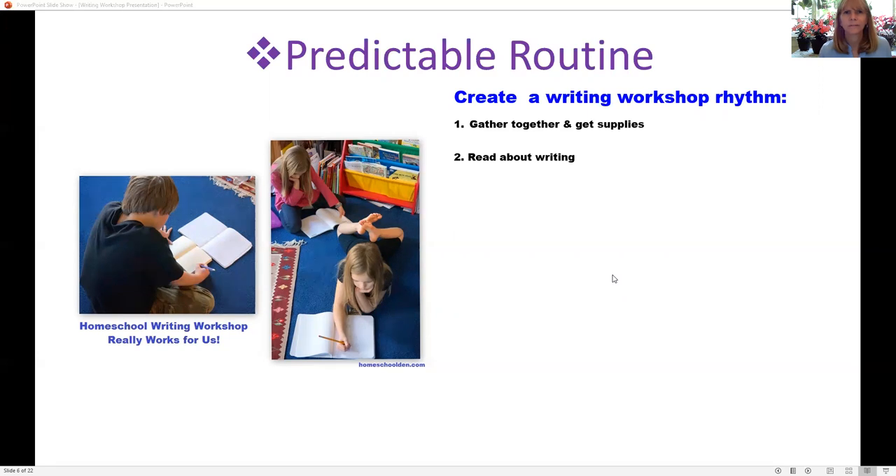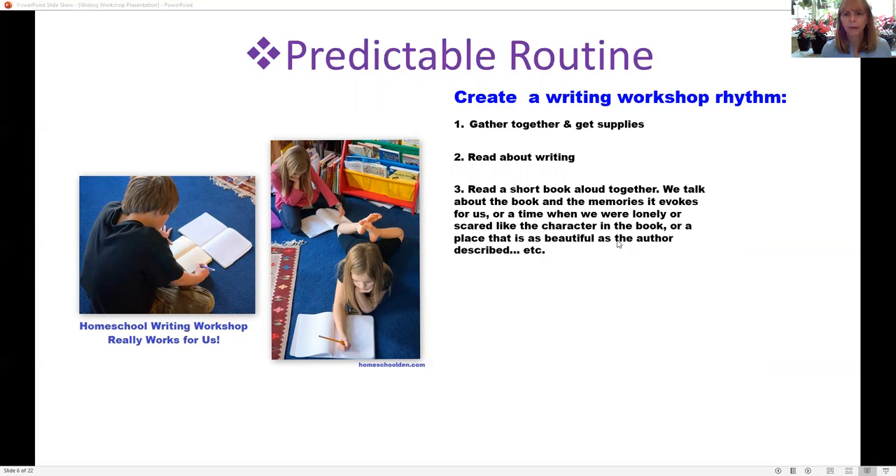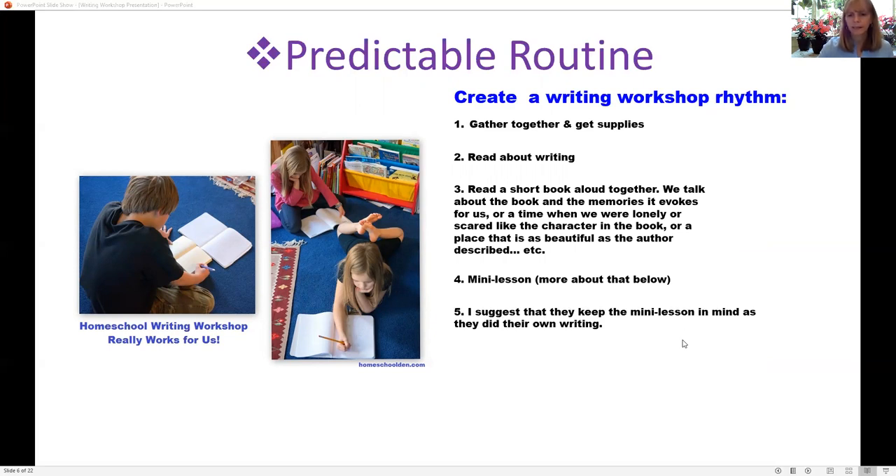I usually set the timer for about ten minutes, then we'd move on to the next step where we'd read a short children's book together — something I had selected before we started. We'd read the book and then do a mini lesson where I'd talk about a technique. Maybe I'd hone in on quotation marks and show them: 'notice how there are quotation marks, commas, and periods.'